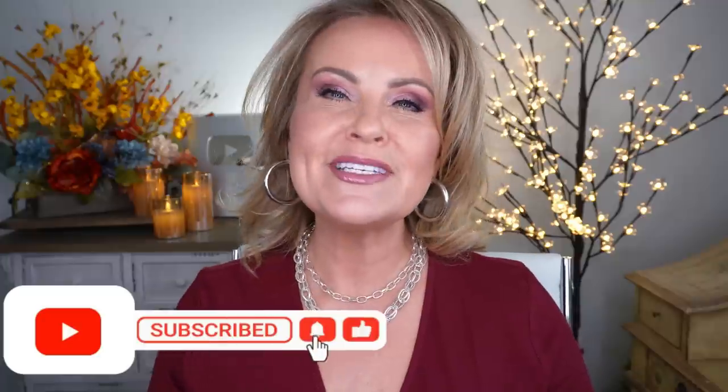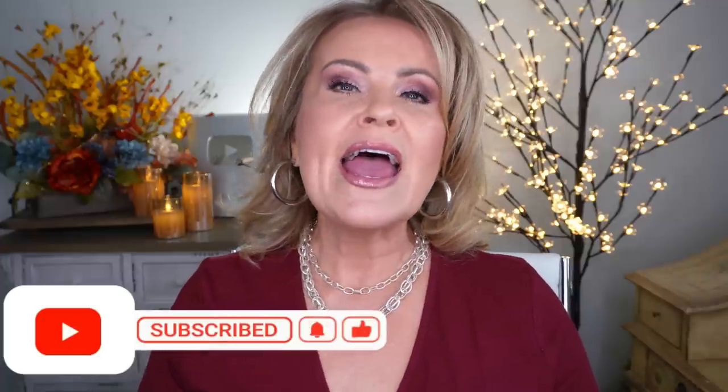Welcome in, friends, to my dupes video. I'm so glad that you joined me. If you're new to my channel, I'm so happy that you're here and I hope you do decide to subscribe. We are going to have all kinds of fun today looking at drugstore dupes. But we usually take a look at what I'm wearing — my jewelry, different things like that.